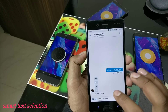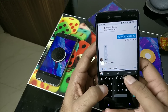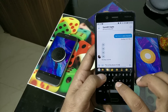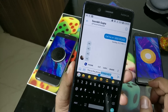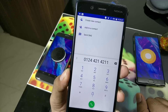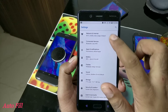Next is smart text selection, a cool Oreo feature. Google tries to understand what you're typing — when you double-tap to select text, it figures out what that text represents. For example, if you type a phone number and double-tap to select it, it pops up the phone dialer. If you type a location, it pops up Maps. Click on it and it opens the relevant app directly.